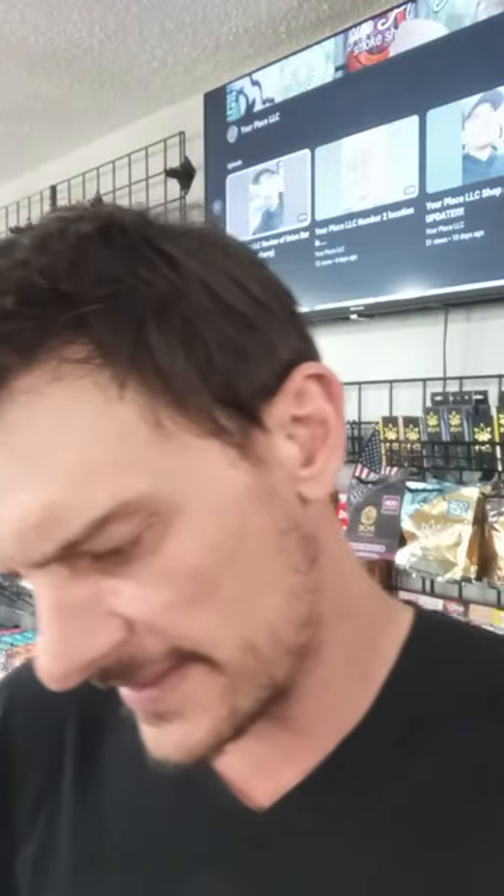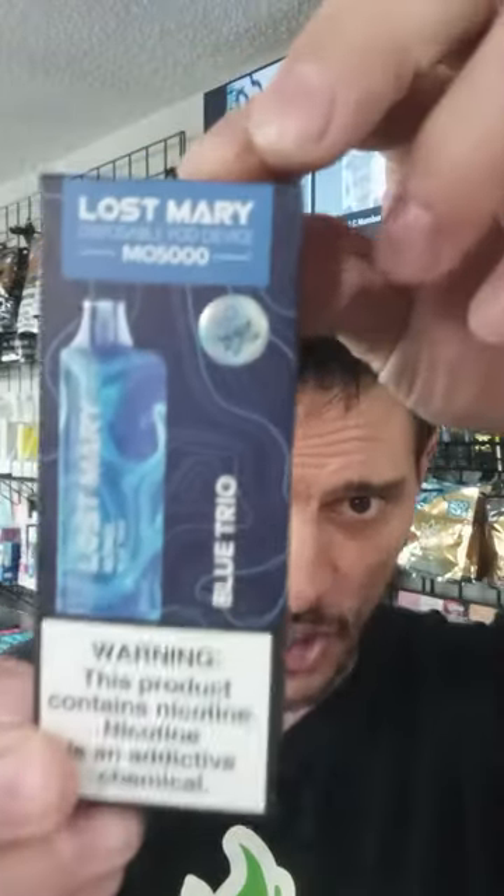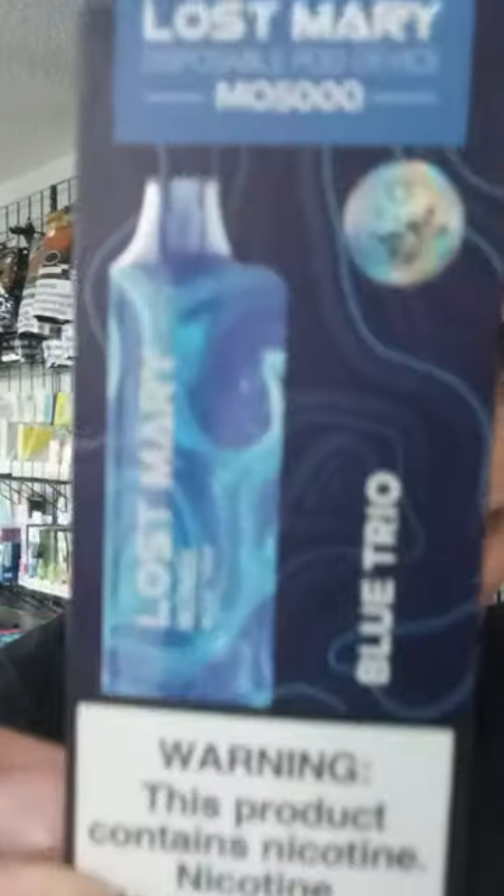I'm going to show you one that I just picked out. It's called the Blue Trio, and again, that's Lost Mary. 5,000 puffs on these guys. So excited to try it. Blue Trio — let's open her up. I've been waiting for these for a while.